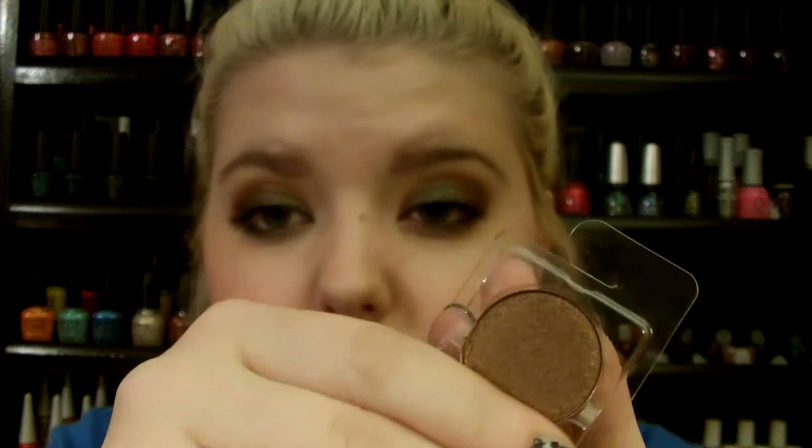This one is called Amber Bronze, and it's really pretty — a really pretty dark brown with a bronze to it. It's like a copper bronze. So pretty.